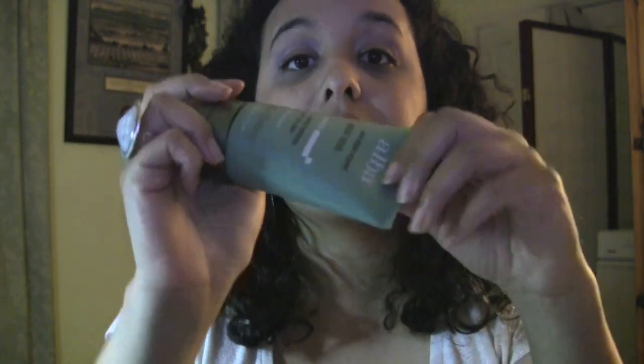The granules are not big — it's not like a sugar scrub or anything. And there's no nasty smell. This really works. My pores and everything have improved.